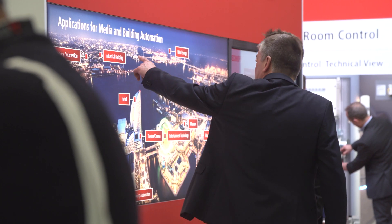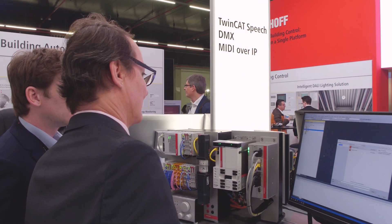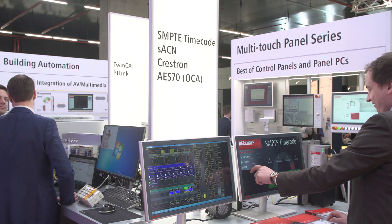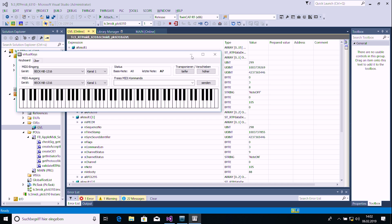At this year's IOC, Beckhoff is demonstrating how MIDI applications can be integrated simply into the PC-based control technology from Beckhoff. On the topic of MIDI, we are focusing on MIDI over Ethernet. For that, we are working with our existing product TF6310, which is our TCP and UDP IP server. On top of that, we are putting protocol stacks for OSC or other MIDI over Ethernet protocols.